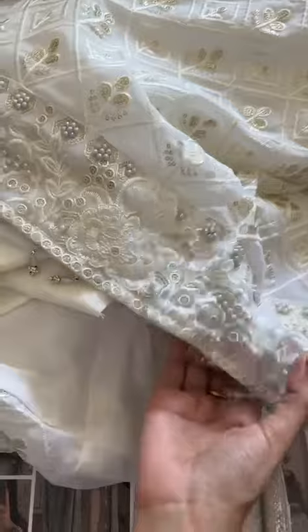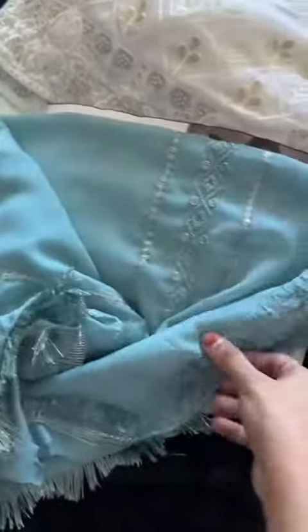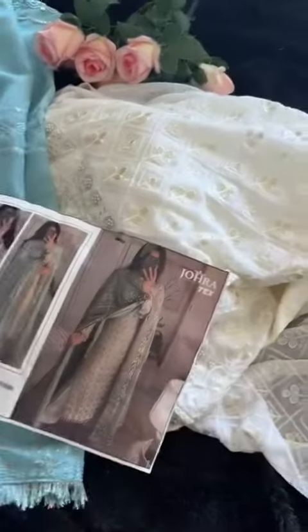On the daman side, santun inner and bottom. This is the sky color heavy georgette dupatta. Look at this dupatta — all-over embroidery, heavy embroidered georgette dupatta with lace all over. Semi-stitched outfit.